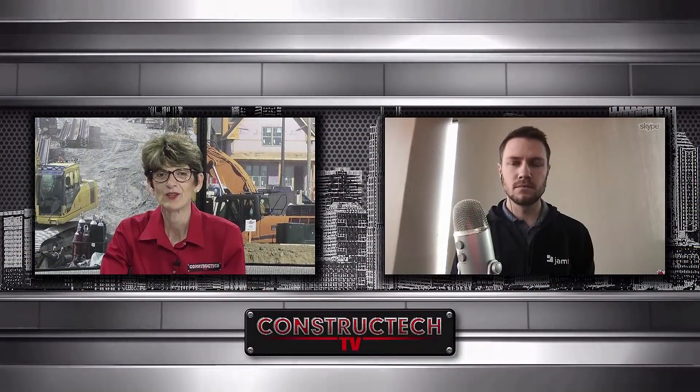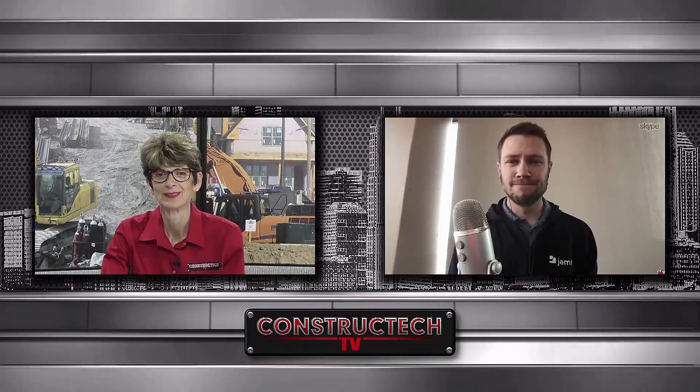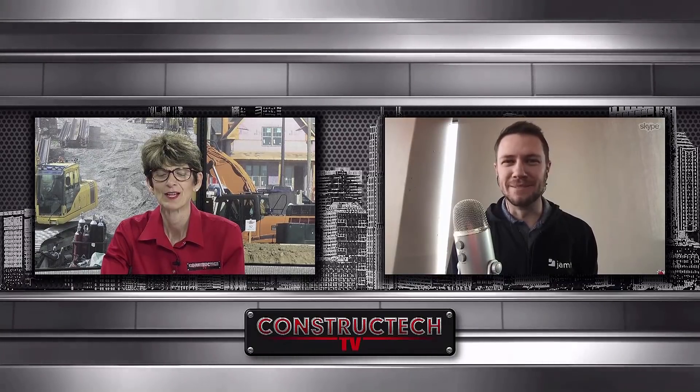Here to chat with me today is Garrett Denny, Product Marketing Manager of Jamf Now of Jamf. We're excited to have you on the show today. Welcome. Thanks, Peggy. We're excited to be here.